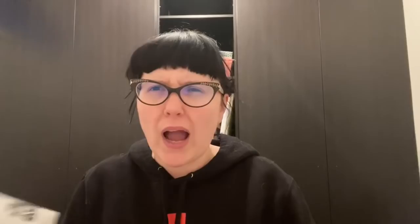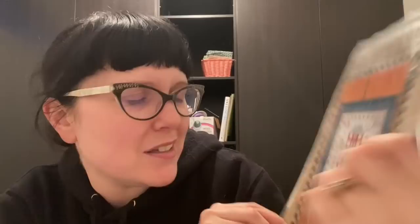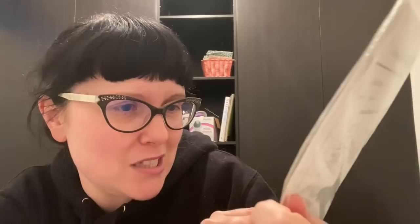Another Jean's Gem: Esther Ederson 1832 by Chessie and Me. Why have I not already bought this chart? I love so many things about it, especially the little over-one words that just say 'poor blind man.' A few people have finished or worked on this and it's just lovely.